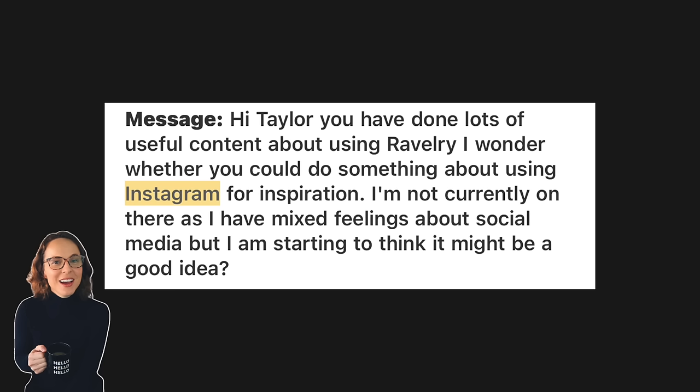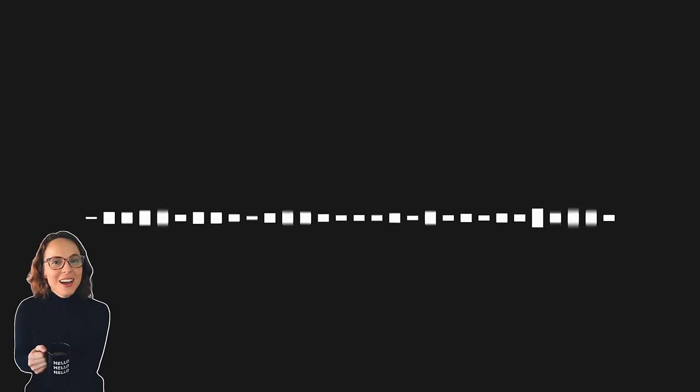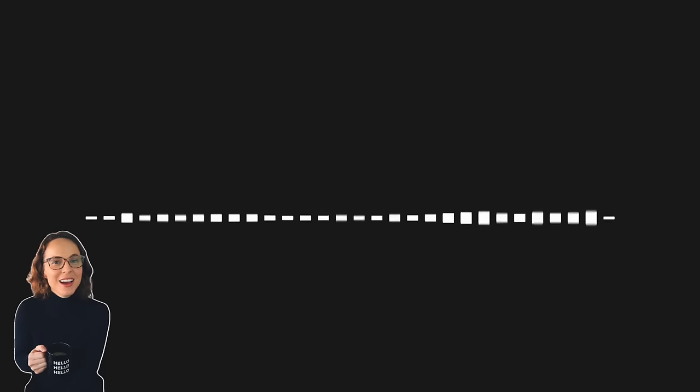The question says: 'Hi Taylor, you've done lots of useful content about using Ravelry. I wonder whether you could do something about using Instagram for inspiration. I'm not currently on there as I have mixed feelings about social media, but I'm starting to think it might be a good idea.' This got me thinking about what I actually use for knitting inspiration primarily.